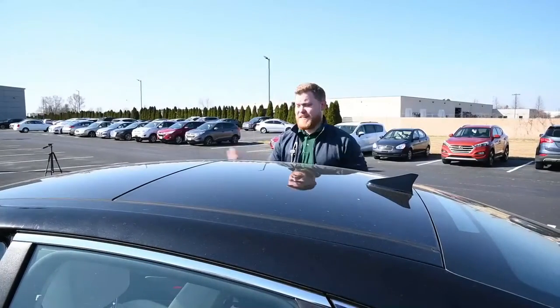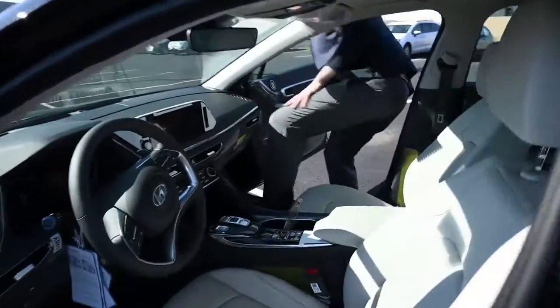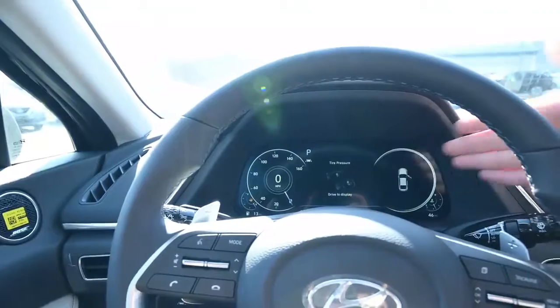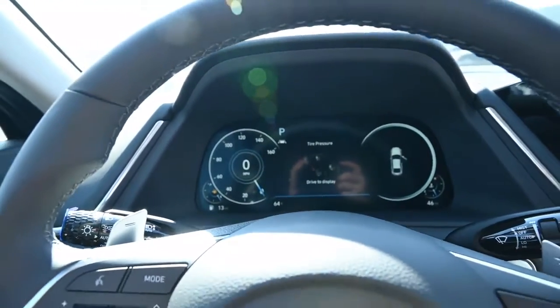Let's take a look inside the car and see for yourself. The first thing that's going to stick out to you is this full digital dash — you can't find that in any other competitive model.